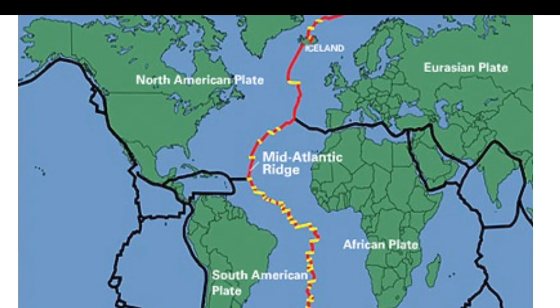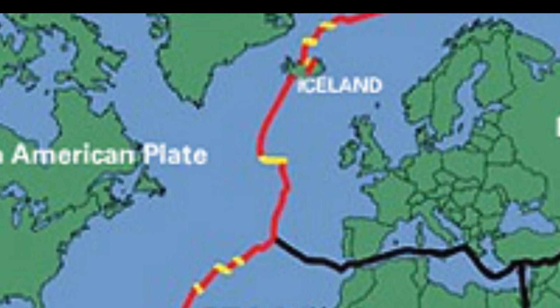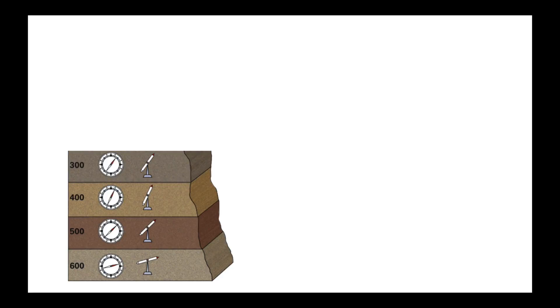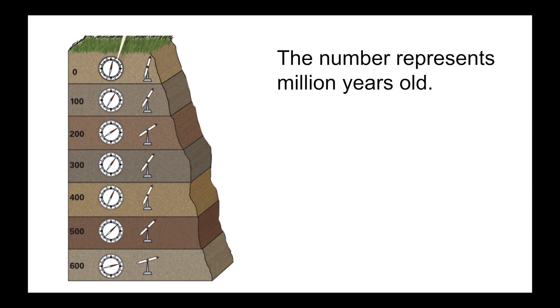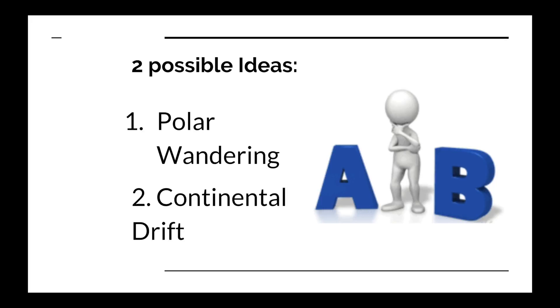Moreover, scientists made an interesting observation from rocks found near the mid-Atlantic ridge, where new volcanic rocks kept forming. The interesting observation was that the same piece of rock showed different alignments or angles toward the North Pole in different layers. This gave scientists two possible ideas: polar wandering and continental drift.